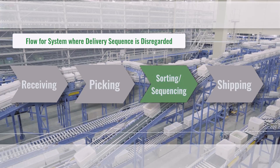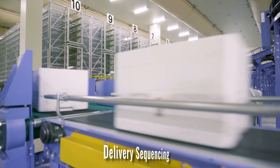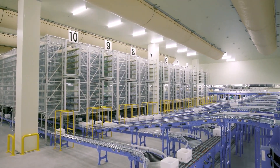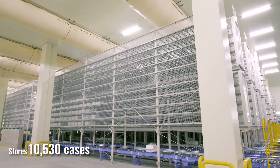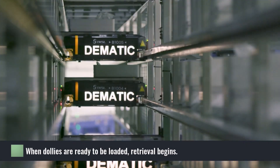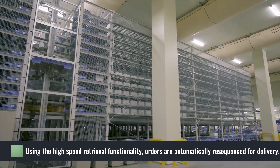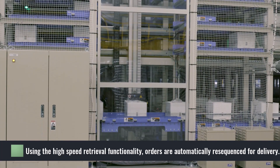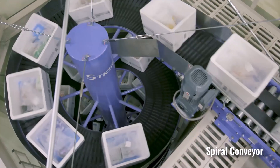A multi-shuttle system at the center is dedicated to sorting orders by delivery sequence. After picking is complete, the order tote is temporarily stored in a 10-aisle multi-shuttle system where it is sorted by delivery sequence. Overall, the multi-shuttle system can store over 10,000 cases or totes. Dollies are loaded and when ready, prepared for shipment. Utilizing the high-speed retrieval functionality, shuttles and lifts move automatically at high speed to sort orders according to delivery sequence.